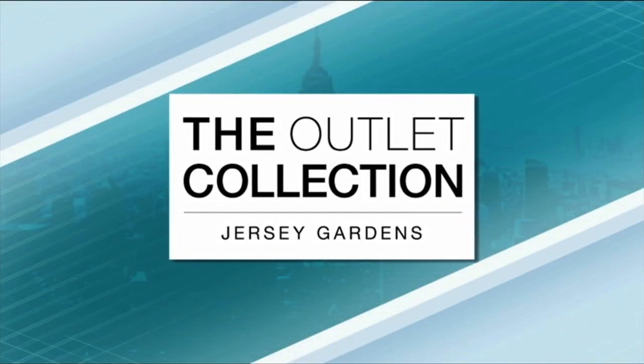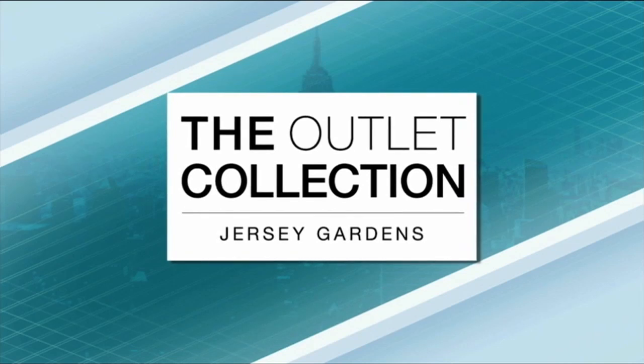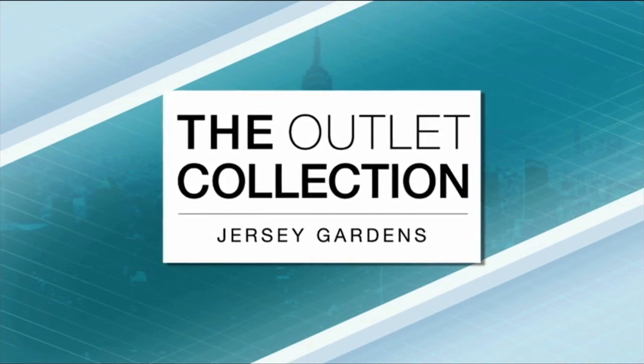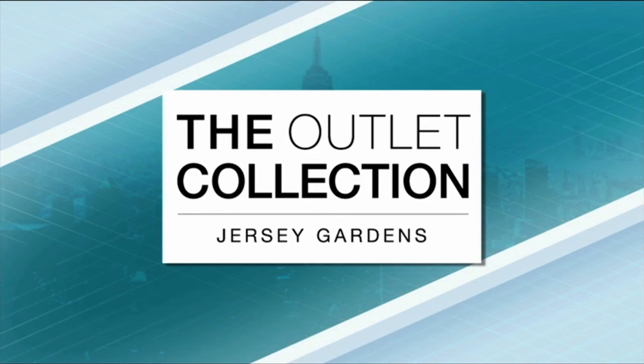This fashion segment is brought to you by the Outlet Collection Jersey Gardens, 30 minutes from Manhattan. Come see the grand reopening on October 30th and shop the 200 plus luxury stores.